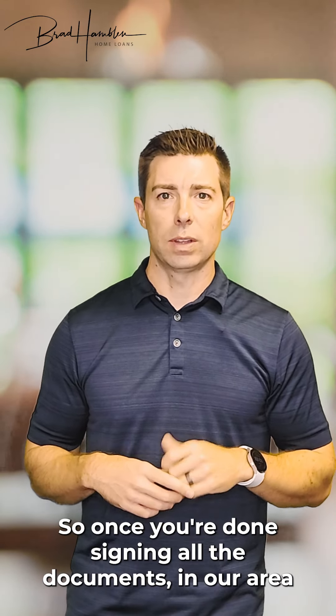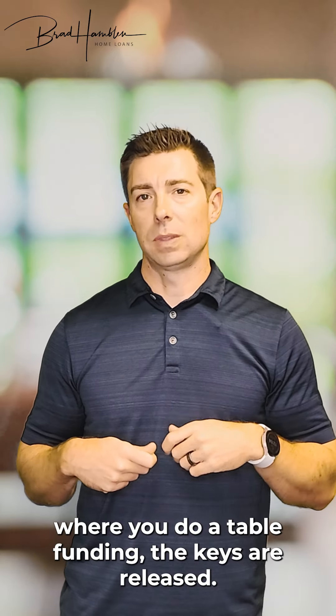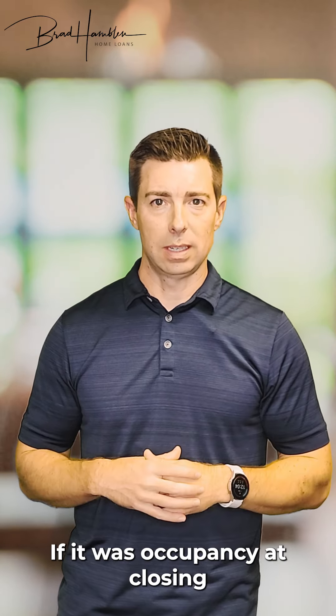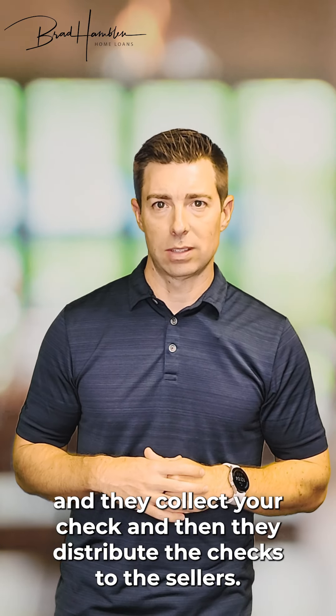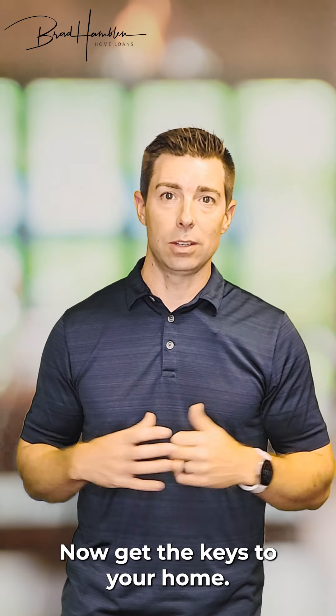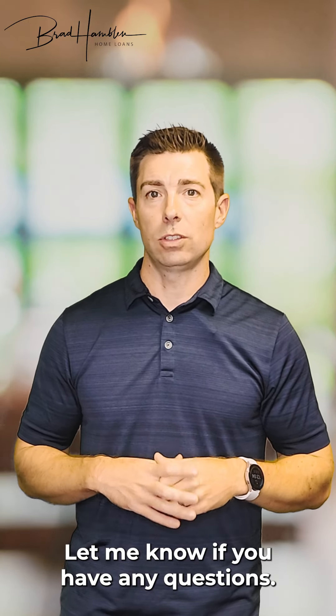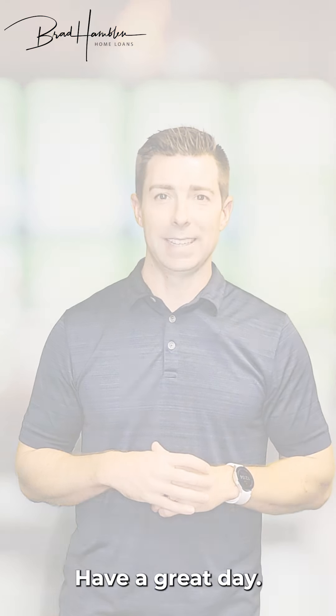Once you're done signing all the documents, in our area where we do table funding, the keys are released if it was occupancy at closing, they collect your check, and then they distribute the checks to the sellers. That's the closing — that's the fun part — now you get the keys to your home. Let me know if you have any questions; feel free to reach out via email, call, or text. Have a great day.